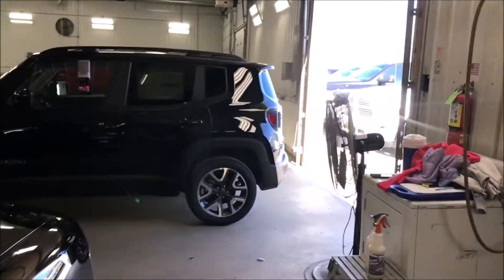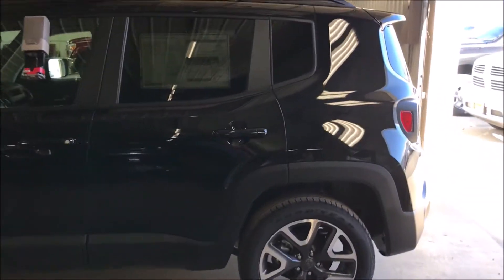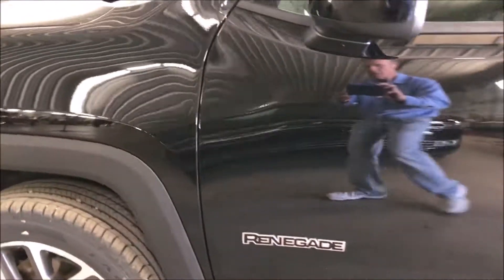We also got this little Jeep Renegade here — a nice little ride, $23,000. It's a 4x4, not too bad.